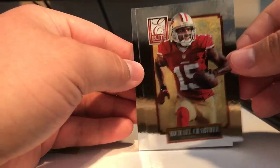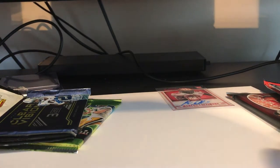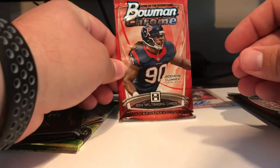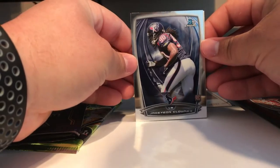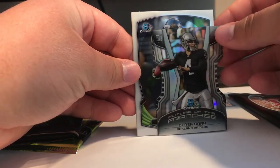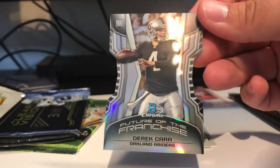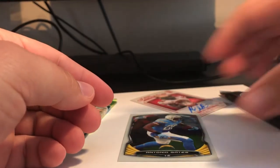Michael Crabtree and Reggie Wayne. Next up we got Bowman Chrome. Jadeveon Clowney rookie card — wow, that's pretty cool. Future of the game — Derek Carr rookie. Let's see if that one's numbered. Either way, that's still a pretty cool card right there. He's been doing good things. Got his knee injury this year. Percy Harvin and Antonio Gates.